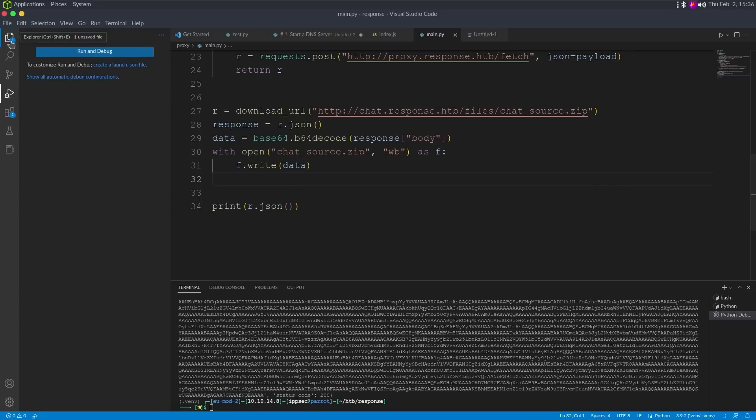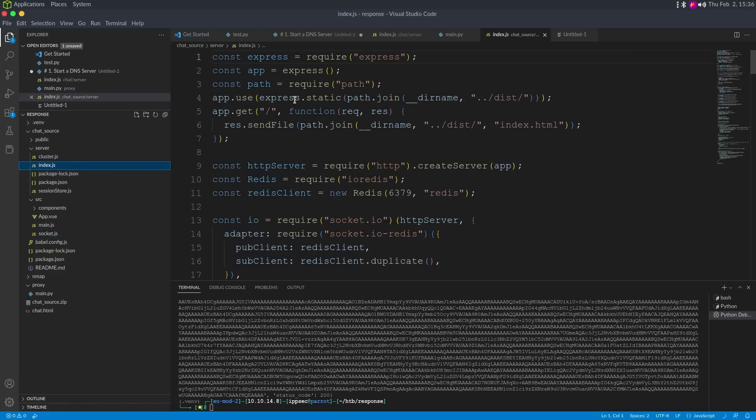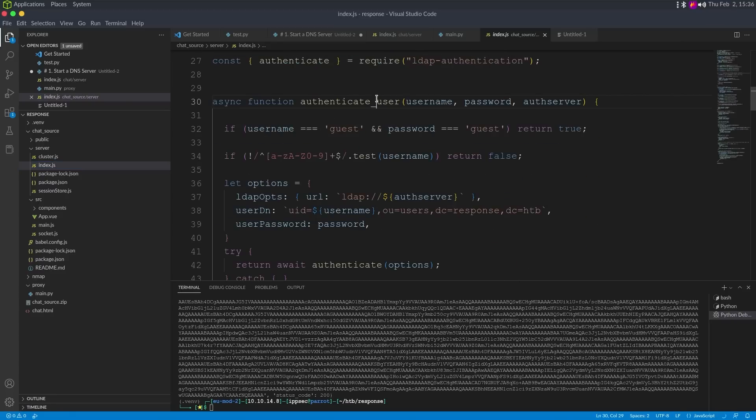Going back to Visual Studio Code and into chat source, we can see the source code. The one interesting function is authenticate_user — if username equals guest and password equals guest, it returns true. So if we can get to the login, we know we can log in with guest/guest. There's also a check ensuring the username is alphanumeric — probably to prevent LDAP injection, because right down here we see it's using LDAP.